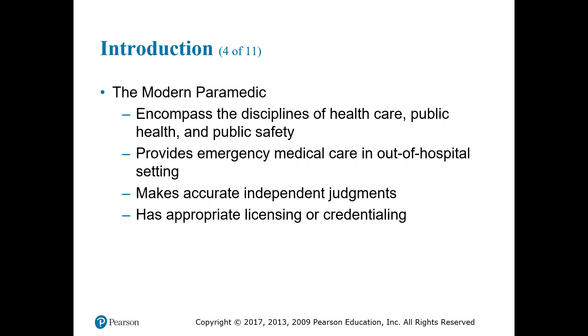The modern paramedic encompasses the disciplines of healthcare, public health, and public safety. We provide emergency medical care in and out-of-hospital settings, mainly out-of-hospital. We make accurate and independent judgments based on experience and knowledge. As your experience grows, your knowledge base will grow, and your judgments will become increasingly independent.